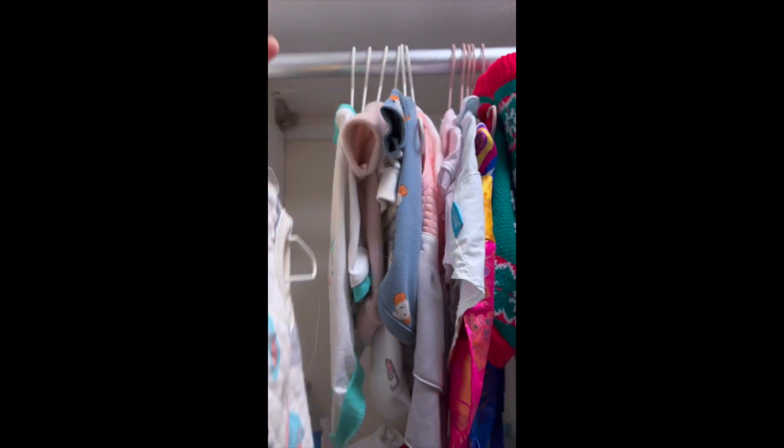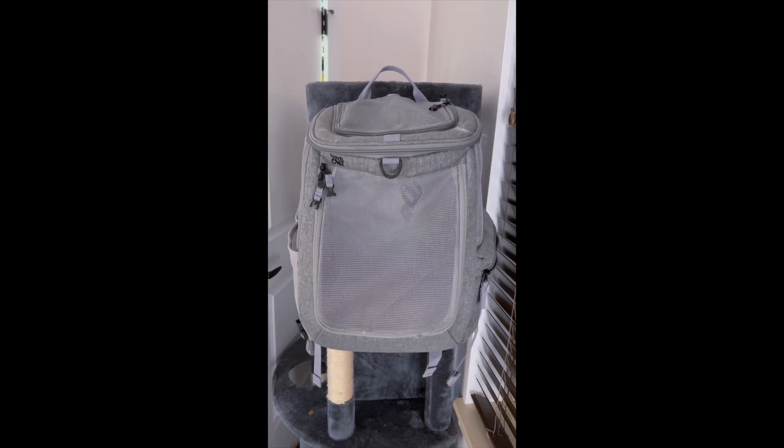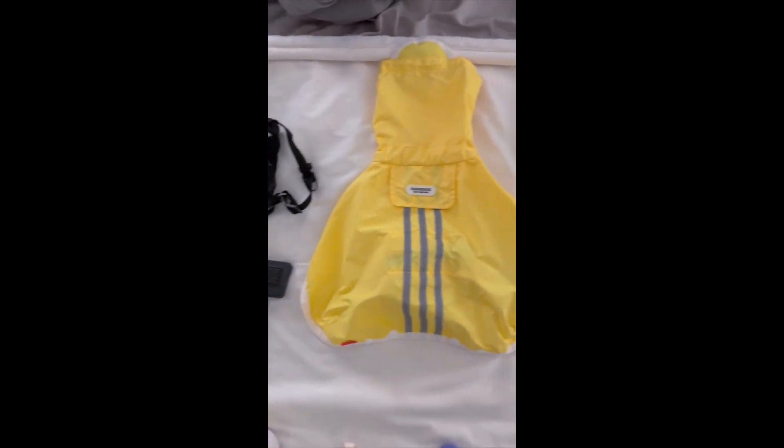Ollie and Rosie have a little corner of my closet all to themselves, and I will give you a tour of that on a later date. This is their travel backpack from Travel Cat — your cat backpack.